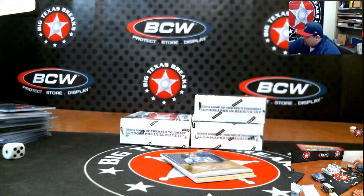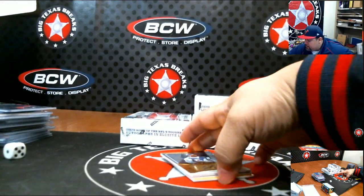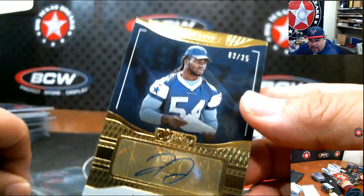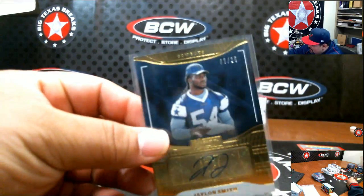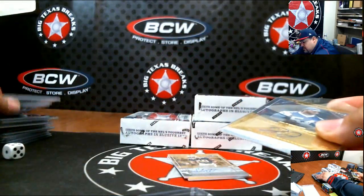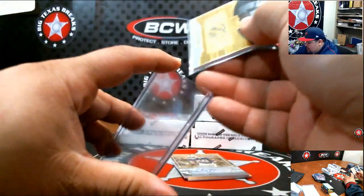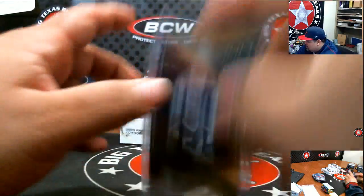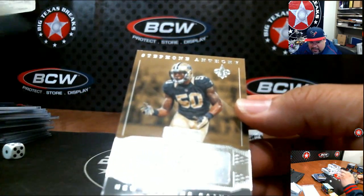Don't forget we have the 250 points. Jalen Smith for the Cowboys, numbered to 25 — going to Lockwood. The card stock seems a little thicker on this one. I just woke up not too long ago and went straight to UPS. Stephon Anthony for the Saints going out to Brandon B.